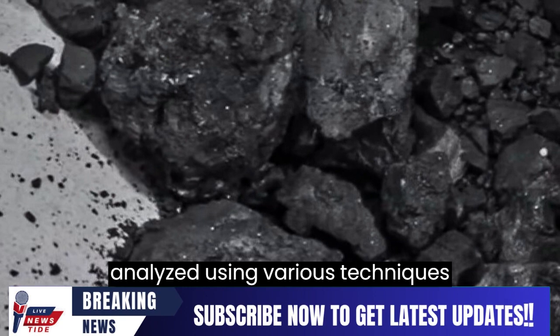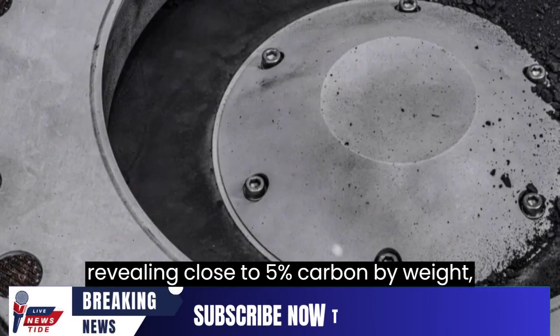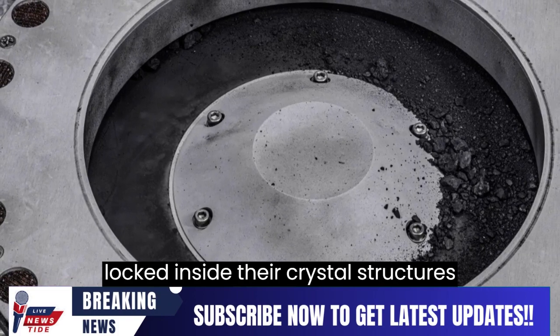This dust was analyzed using various techniques, revealing close to 5% carbon by weight, including carbonates and complex organics. Clay and minerals with water locked inside their crystal structures were also detected.